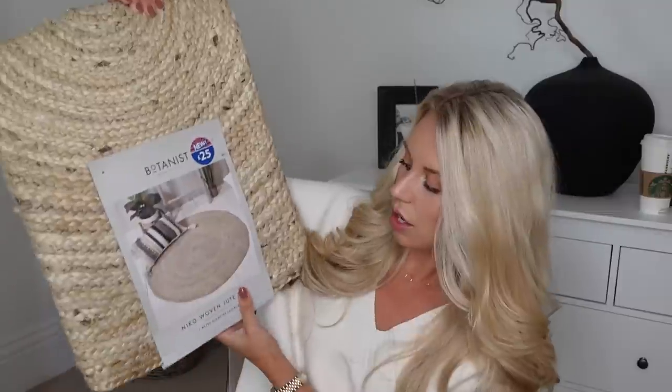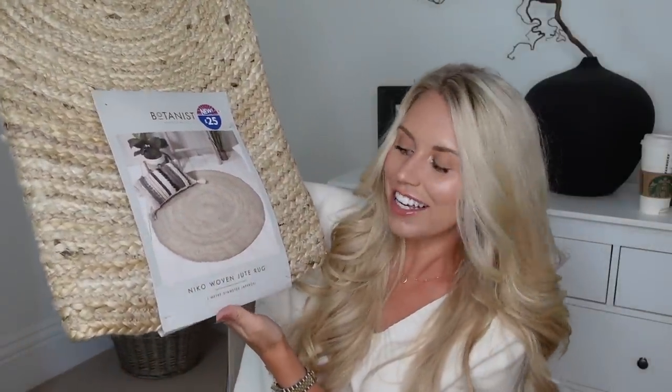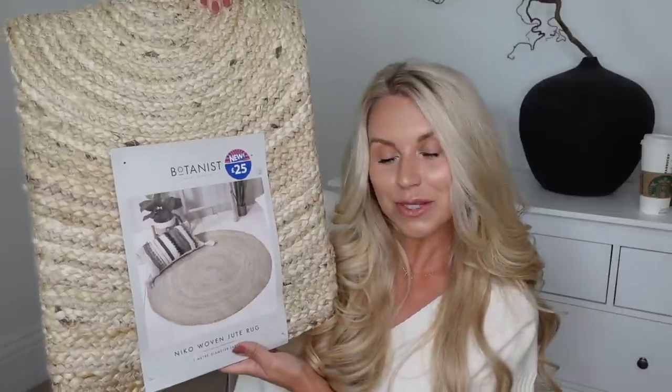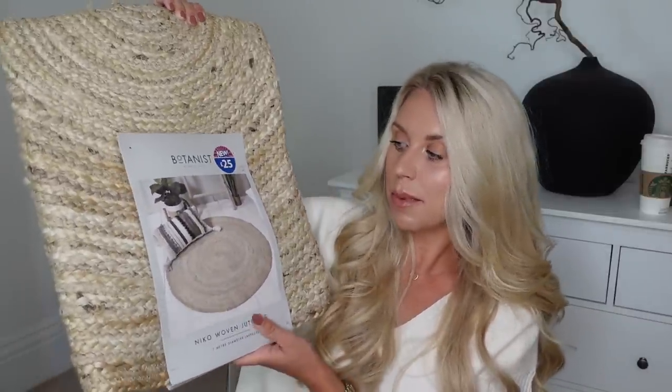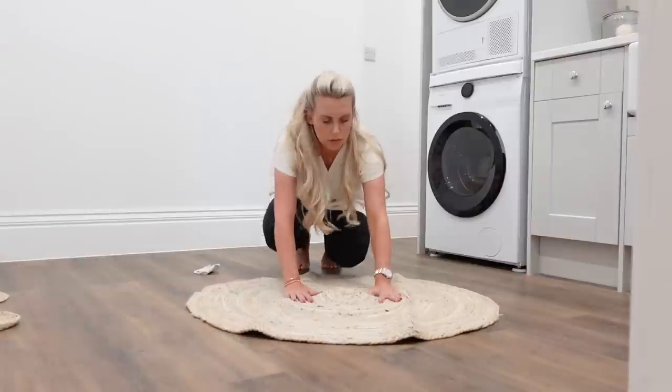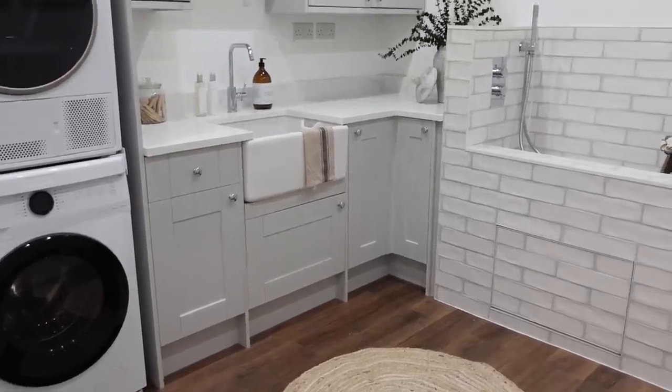The second dupe is from B&M and it dupes the White Company jute round rug. They do quite a lot of varieties of jute rugs — big, small, round, square, rectangular — of which IKEA do some great dupes of the rectangular ones. But for the round one in particular, I found this — the Nico woven jute rug, a meter diameter approximately, from the Botanist range at B&M. It says £25 on it, however this was in the sale at just £10, so I decided to pick it up. I think I might pop that in our utility room as a bit of texture on the floor.